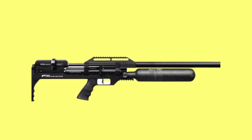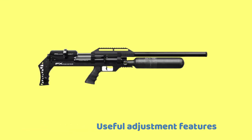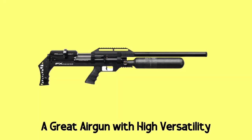This is a very adjustable air gun — you can tune it the best way as you wish. Pros: shoots at long range, useful adjustment features, large plenum. Cons: no manual safety. Overall, it's a great air gun with high versatility.